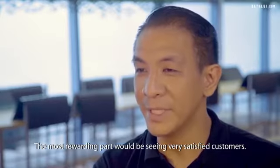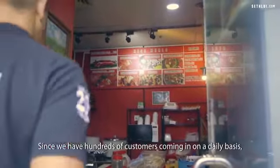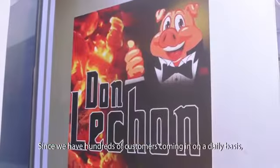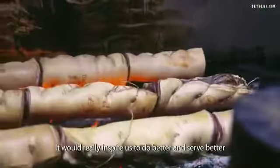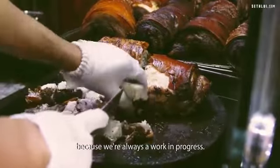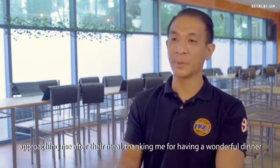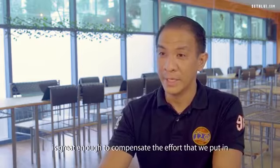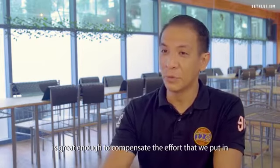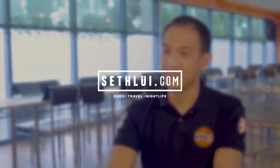The most rewarding part would be seeing very satisfied customers. Since we have hundreds of customers coming in on a daily basis, we welcome so many happy faces. It really inspires us to do better and serve better, because we're always a work in progress. The simple gesture of customers approaching me after their meal and thanking me for a wonderful dinner is great enough to compensate for the effort we put in. We're very happy for that. We'll see you next time.